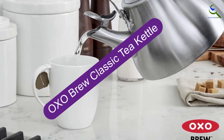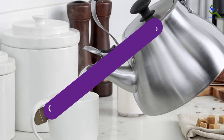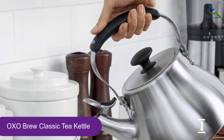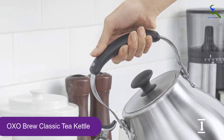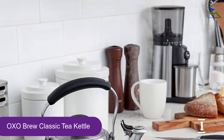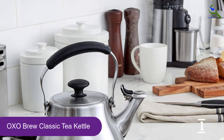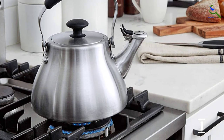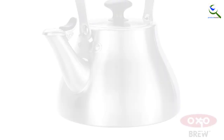And finally at number 1, the OXO Brew Classic Tea Kettle. OXO's classic brewing kettle is made of high-grade brushed stainless steel and has a large lid opening, making it easy to fill and clean the kettle. It also features an angled and rotating handle, heat-resistant silicone touch points, and a one-touch spout cap for a drip-free pouring experience. Further, the 1.7-quart kettle has a built-in whistle that alerts the user when the water is ready.